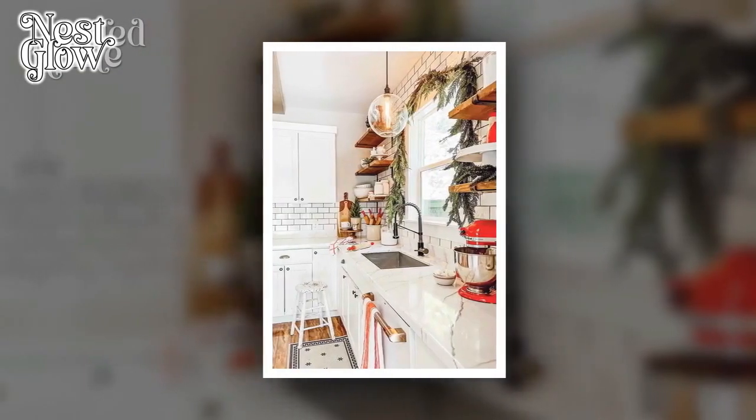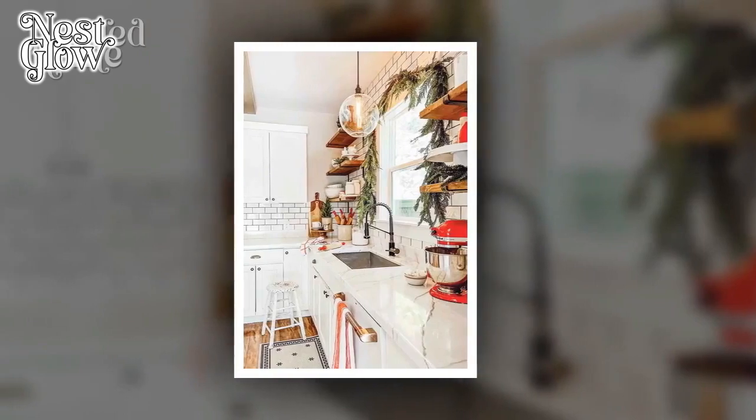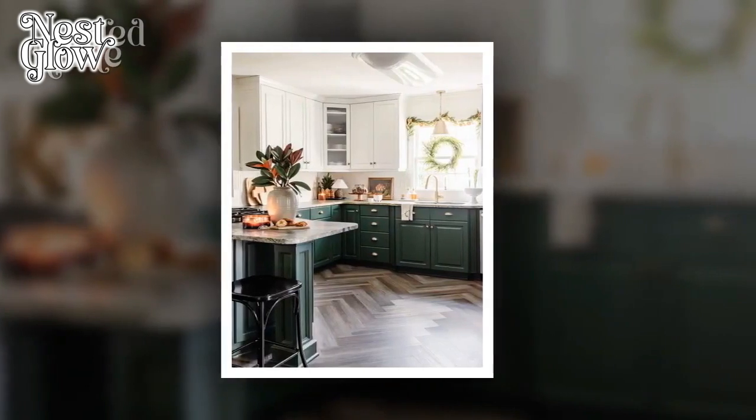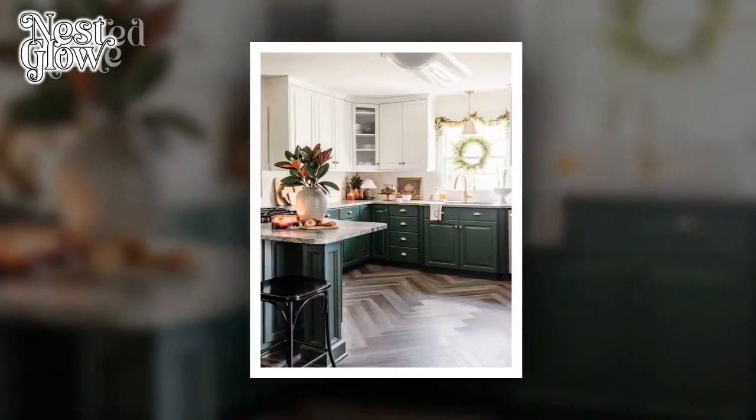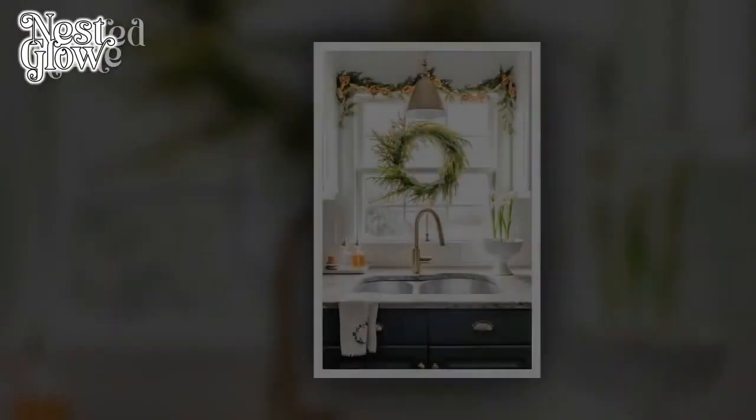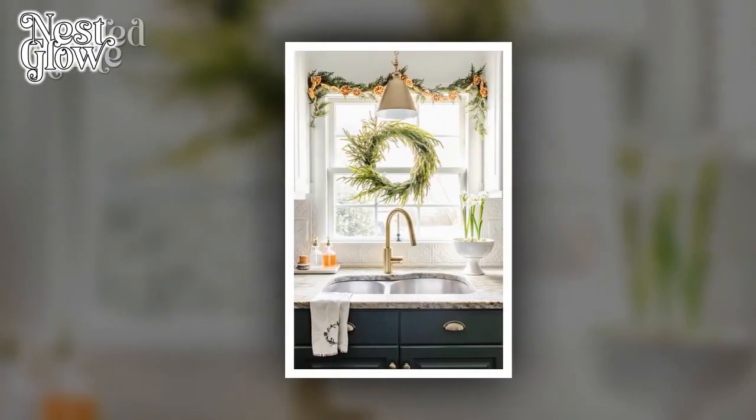4. Seasonal Centerpiece. Transform your dining area into a festive focal point with a minimalist seasonal centerpiece. Consider a small arrangement of winter flowers, pine cones, or even a bowl of shiny ornaments. Keep it simple to avoid overwhelming the space.